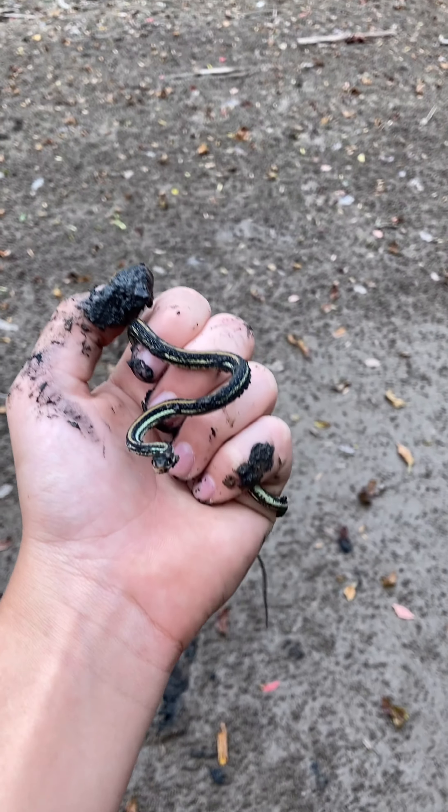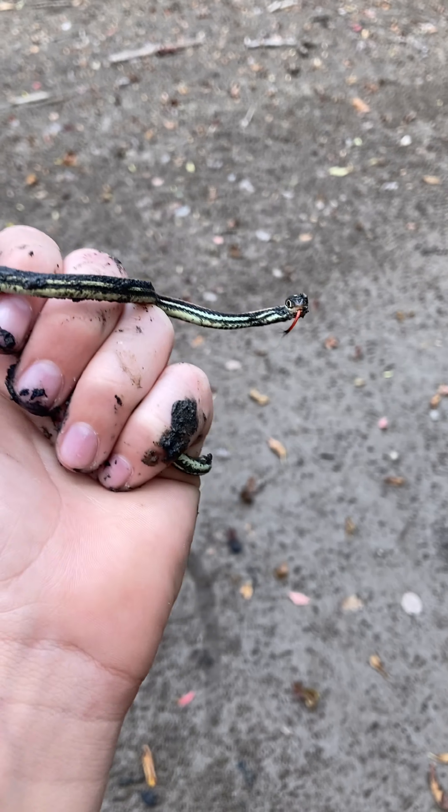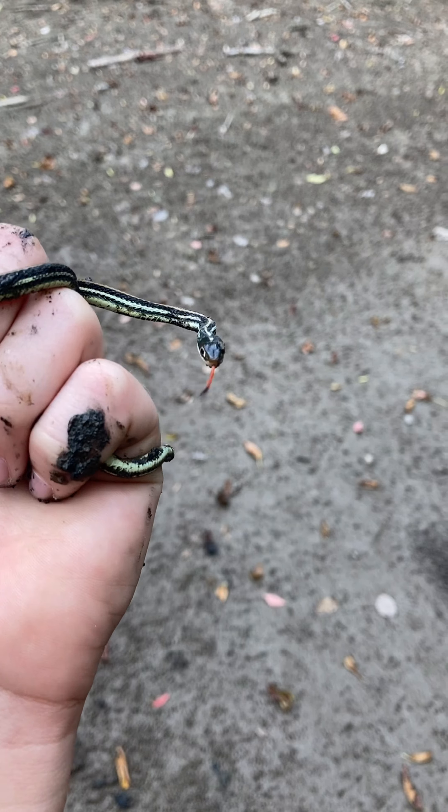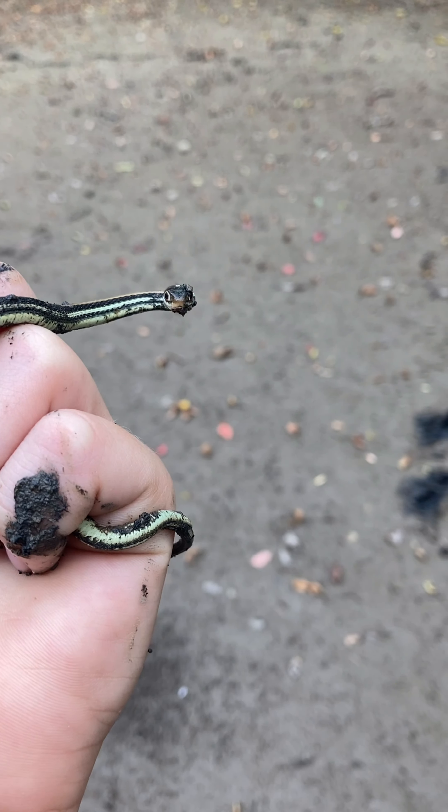That's super — oh, he's striking! He's a little cutie though. Look at that, so adorable. This is the reason I came out. They always have these here, they're just always around here. That's so adorable. I'm gonna get some quick photos real quick and get right back to it.